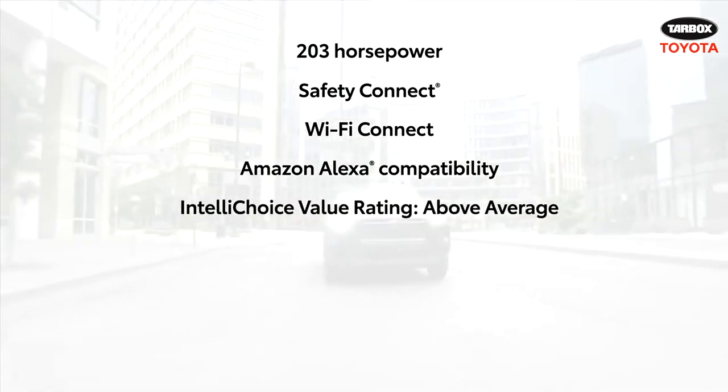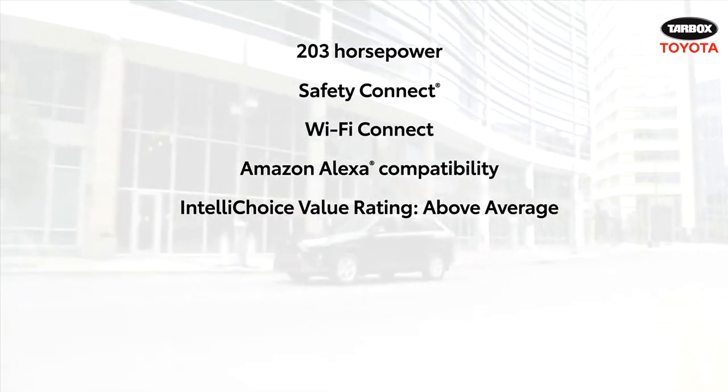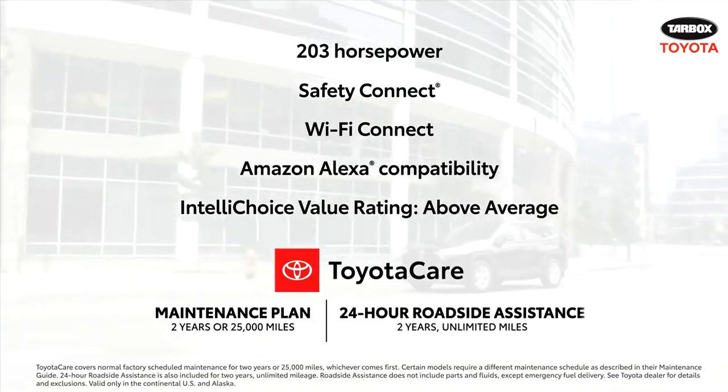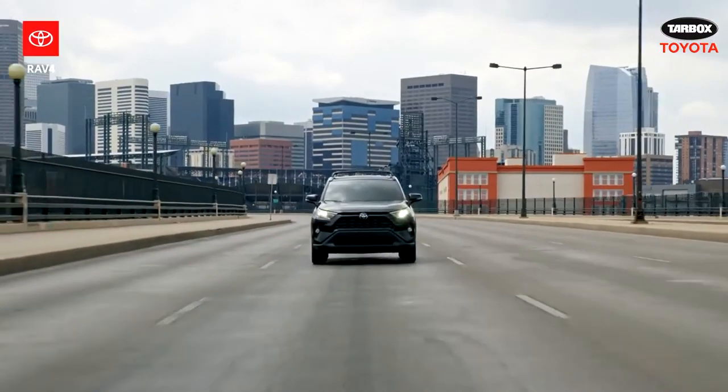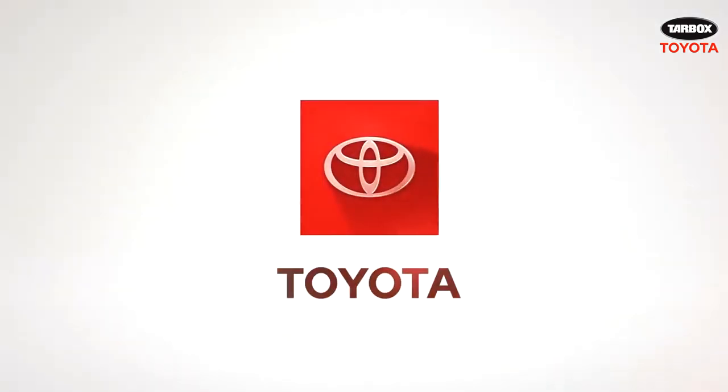Round this all off with an above-average IntelliChoice value rating thanks to great cost-to-own estimates, including fuel and depreciation, plus the ToyotaCare maintenance plan. It's clear why the RAV4 has become Toyota's best-selling model. Thank you so much for joining us.